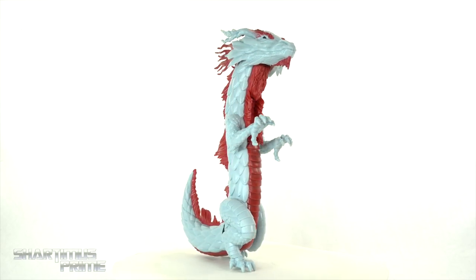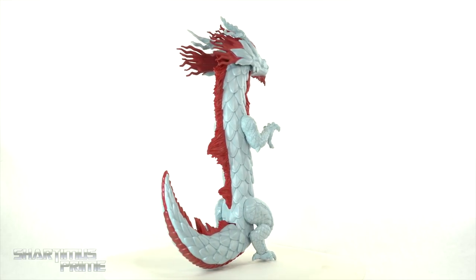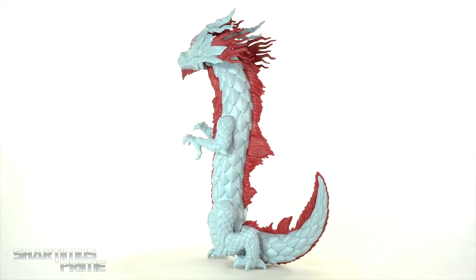Here's The Great Protector out of the packaging. Not looking too bad — I mean, it is a toy — but let's get a closer look.